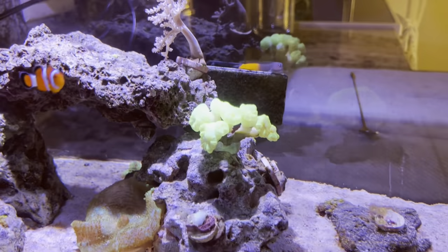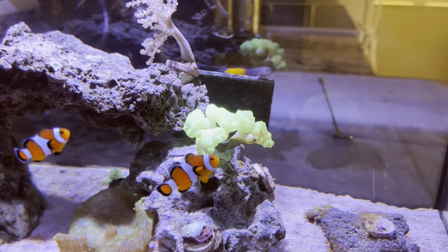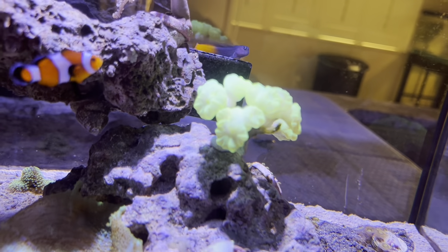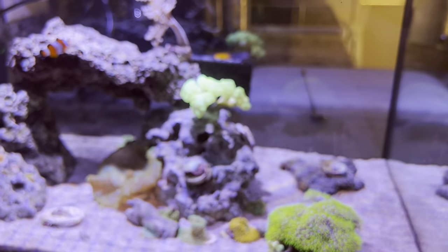I think last time I showed you this candy cane, he had about six heads on him, and now he is just absolutely blown up — you can see he's splitting even more there. One of my favorite pieces in the tank, and it's really, really beautiful at night.